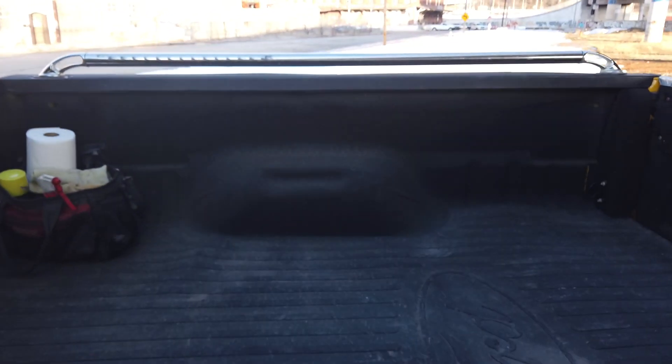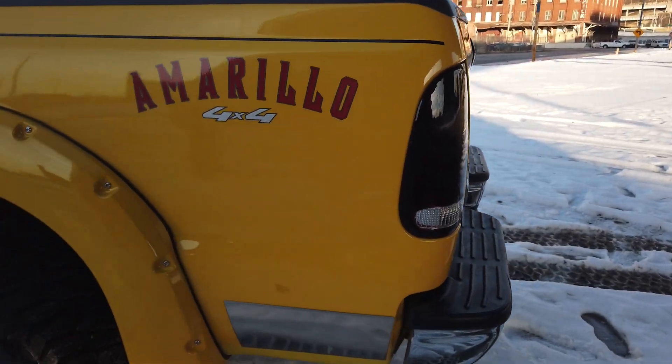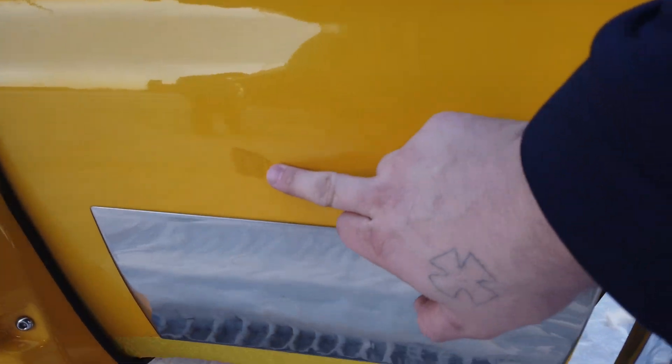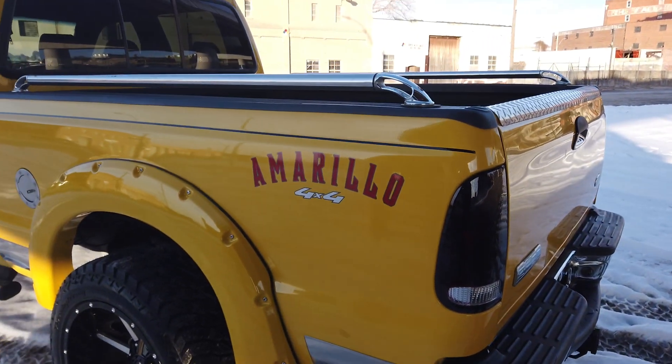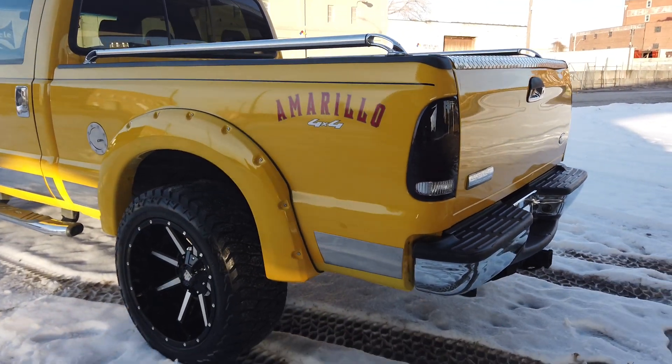This truck just has a bed mat — came with it when I got it. It does not have a fifth wheel hitch on it. Here's another one of those dime-size body dings. It's been touched up as well. The Amarillo decals come factory with that chrome trim on the bottom.